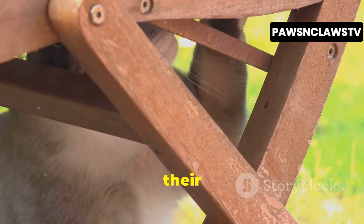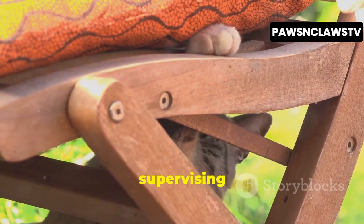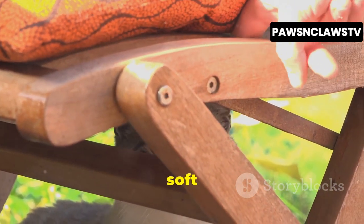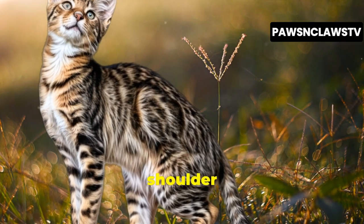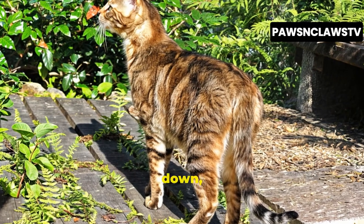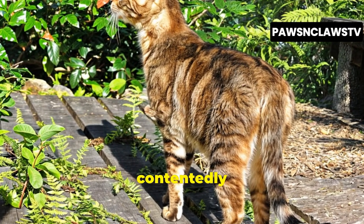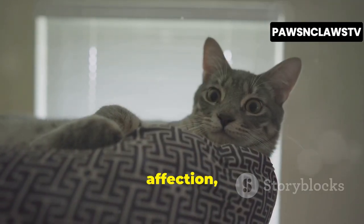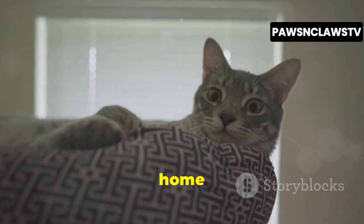When they're not busy conquering their territory, they'll be by your side, helping with chores, supervising your every move, and demanding attention with gentle nudges and soft purrs. They'll curl up on your lap while you read, perch on your shoulder while you work, and follow you around the house like a devoted shadow. As the day winds down, they'll settle in for an evening of cuddles and relaxation, purring contentedly by your side. Their days are a delightful mix of energy and affection, reminding you that you've welcomed a touch of the wild into your home and your heart.